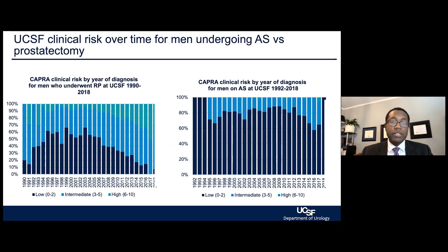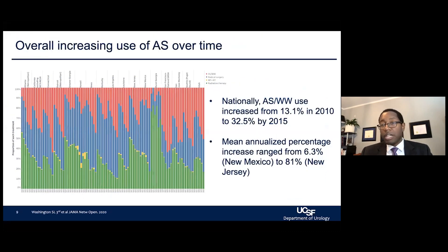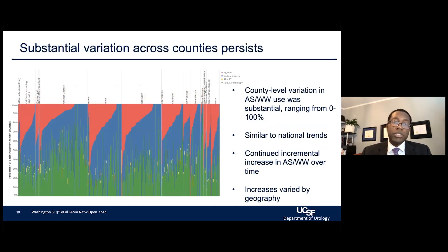Active surveillance, since its inception, has continued to increase in utilization for men with low-risk disease. Both at UCSF and across the country over the last five to ten years, we've seen an uptick in the use of active surveillance. Even when we look at specific states or counties, we see broad variation in places that are currently using it and those that have yet to utilize active surveillance as much as they could, as alluded to by Dr. Kuperberg's discussion earlier.